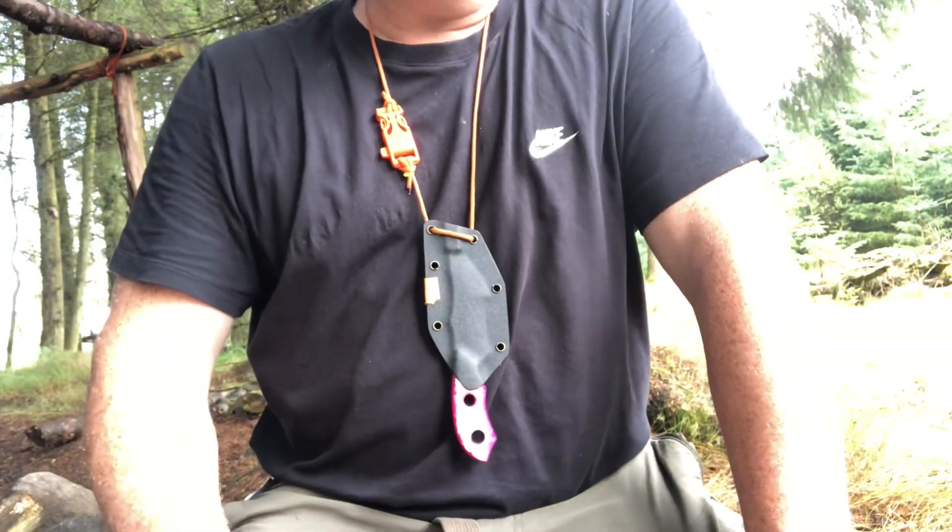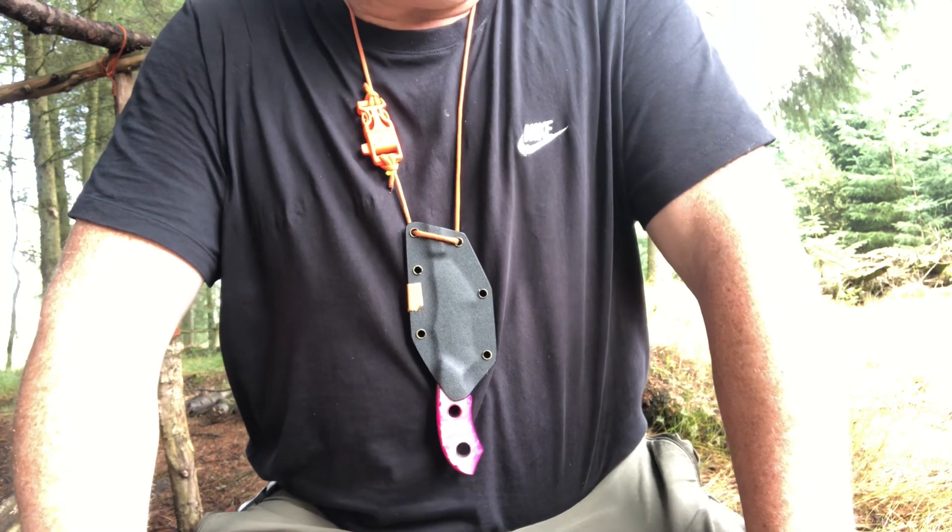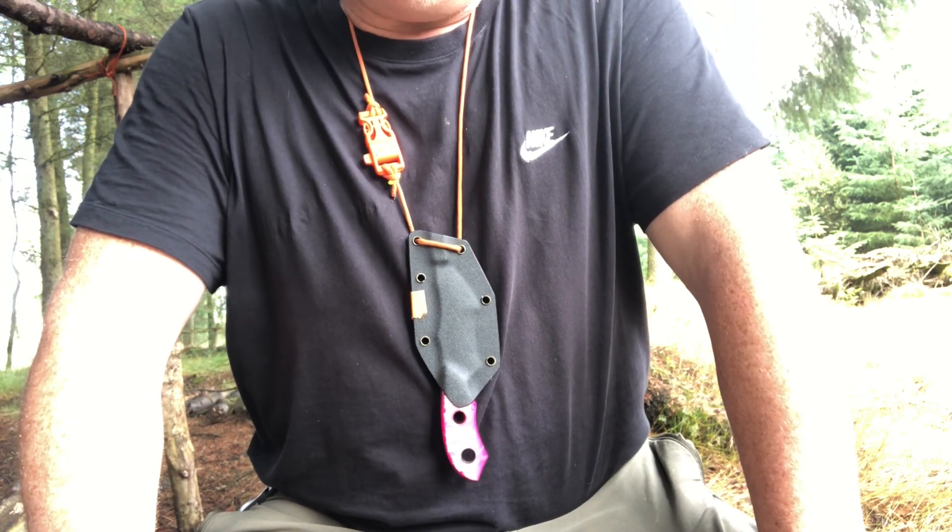Hi everyone, welcome back to the channel. I've been asked by one of my subscribers today what system of tools do I use while I'm out in the woods.